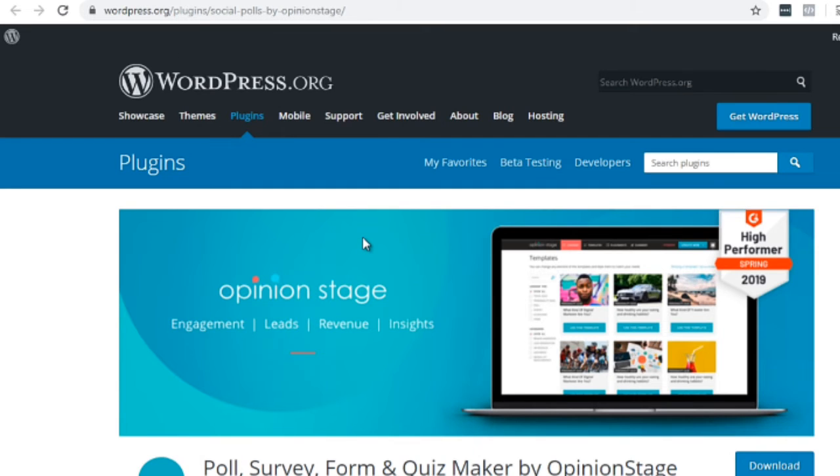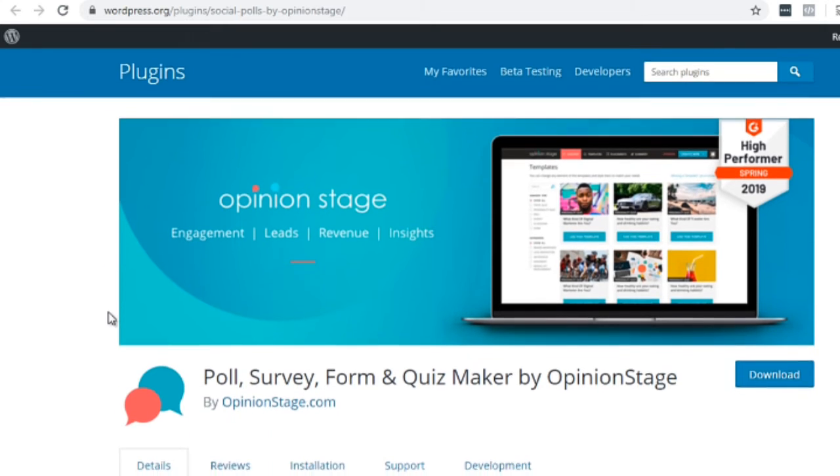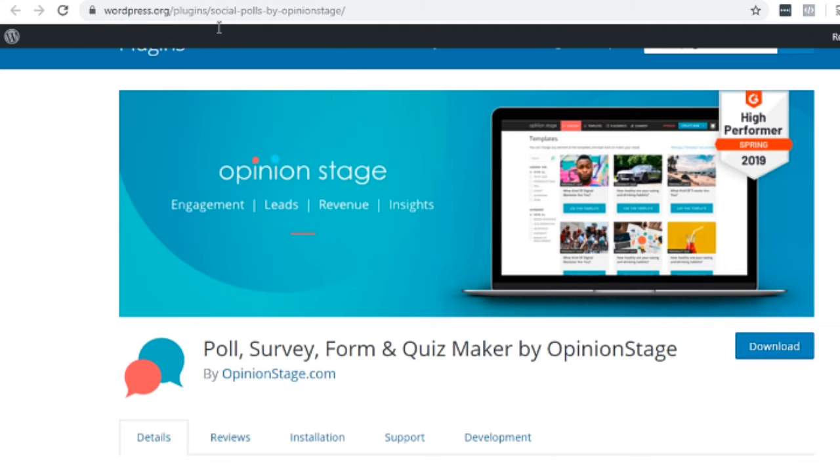If you want to go further and do quizzes, and you just want one plugin that does everything, then this one called Opinion Stage is great. Just go to the URL or type in 'Opinion Stage WordPress plugin' and you should find it. This plugin is really cool because it integrates polls, surveys, forums, and quizzes all together. So if you feel like keeping things streamlined, you can install this one plugin and cover all of your bases at one time. Hopefully that gives you different options — plan ahead, choose the plugins that are right for you, and you should be good to go.